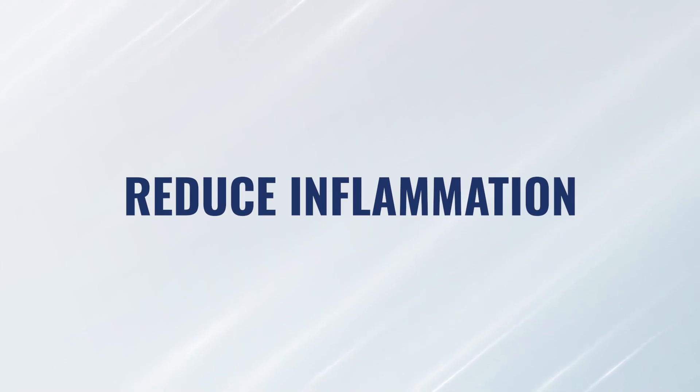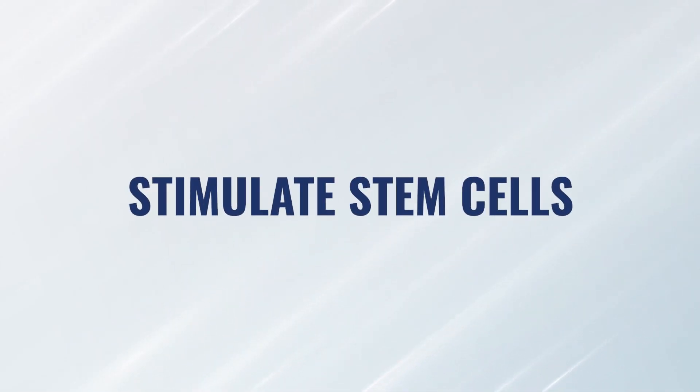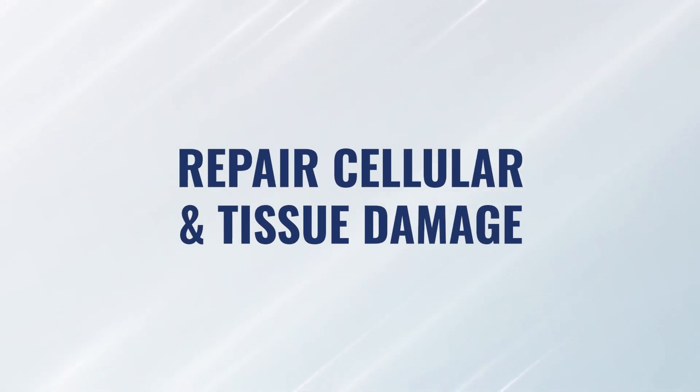Over the course of this channel, we've discussed a lot of different videos on hyperbaric oxygen mechanisms of action. It plays an enormous role in the healing and regenerative process inside of our body — it really helps reduce inflammation, stimulate stem cells, and repair cellular and tissue damage. Using it post-surgically or post-traumatically makes a lot of sense, however pre-treating with hyperbaric is actually a very useful tool. Let's talk about how and why that would work.